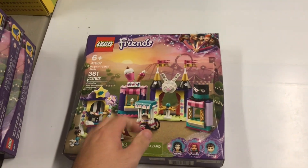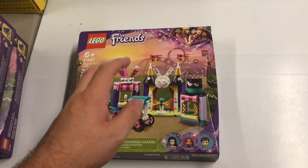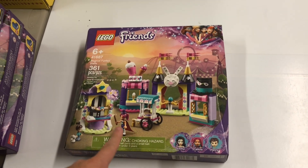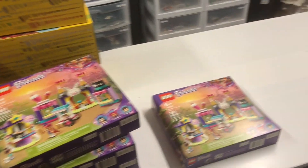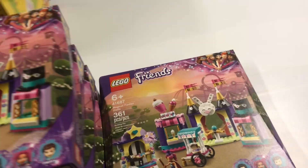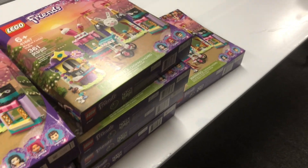I picked up nine of the LEGO Friends 41687 Magical Fun Fair Stalls. These are normally $40, down to $15 each, so I picked up nine of them — a very good deal. That's about 40 to 65% off, so it'll be a solid part-out. I'm actually going to part these out later tonight; there'll be a lot of nice pieces in there.